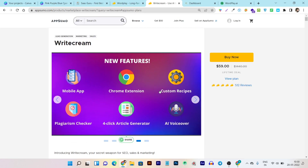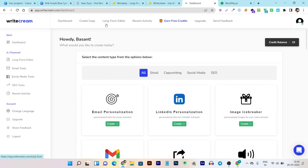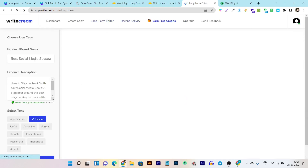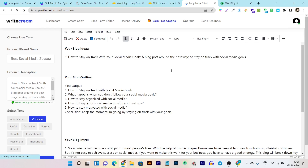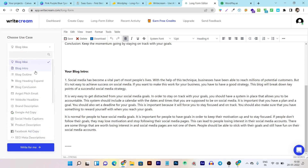Now let's go to the UI comparison. This is the Writecream dashboard — you can see all the features available in the menu section, and their major features on the horizontal menu at the top. You can see 'Create Copy' which lets you go to the short form content creation. Here is our main focus of this comparison: the long form editor. You can access it from here or from the left side of the menu.